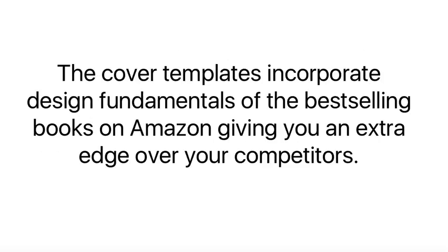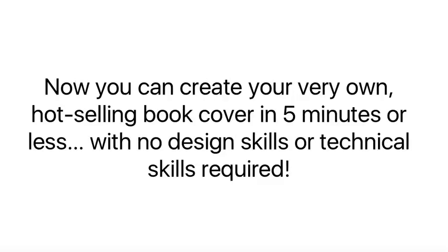The cover templates incorporate design fundamentals of the best-selling books on Amazon, giving you an extra edge over your competitors. All of these beautifully designed covers are easily customizable in Microsoft PowerPoint or OpenOffice, and no Photoshop is required. Now you can create your very own hot-selling book covers in five minutes or less, with no design skills or technical skills required.